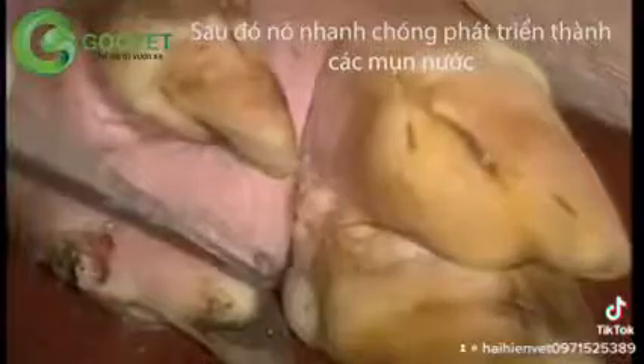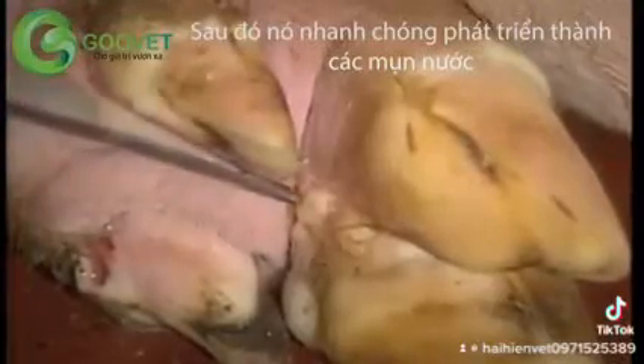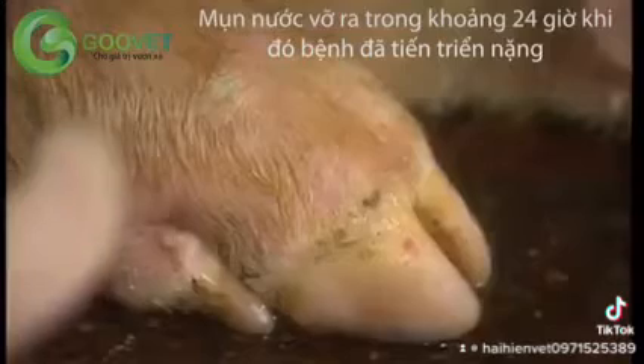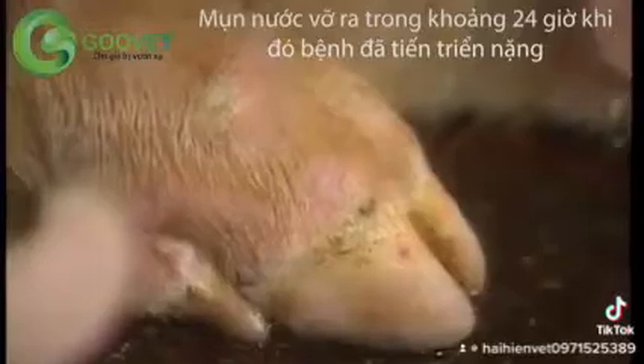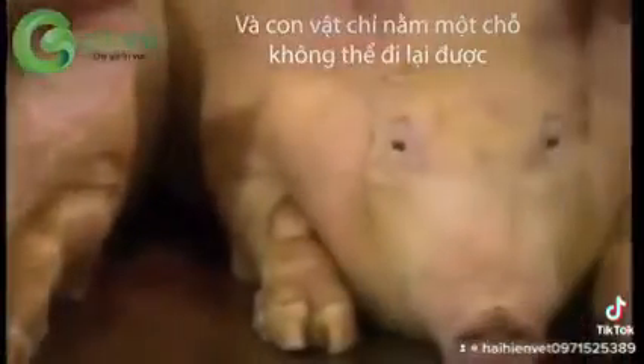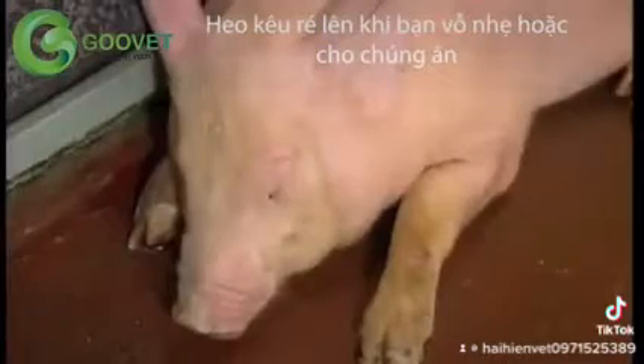However, it is soon followed by the development of vesicles, especially on the coronary band. These usually rupture within about 24 hours. As the disease develops, the animals prefer to lie down and won't move. Pigs squeal if you pat them, feed them, or try to move them.